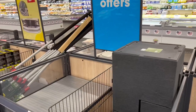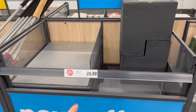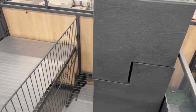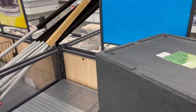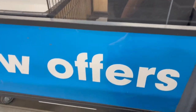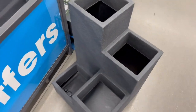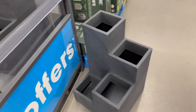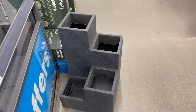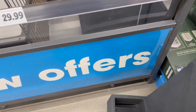Over here they have some multi-tier planters that are flying off the shelves. Let me show you how they look. You can get about four plants in here, and I can imagine cascading plants looking great. From far away, you won't be able to tell it's made out of plastic — it looks more like cement.